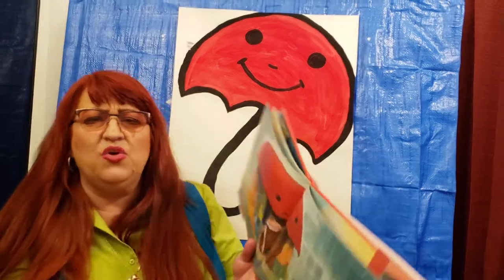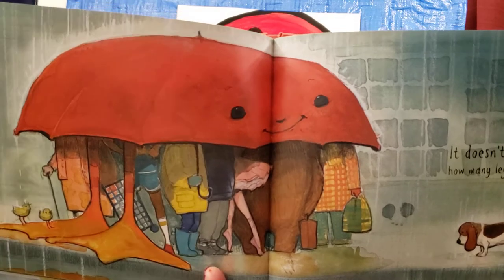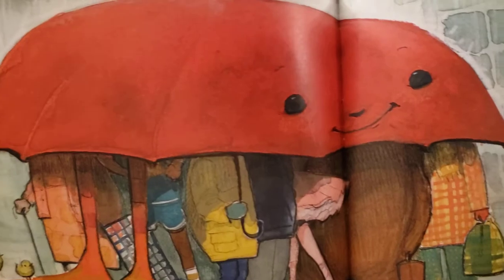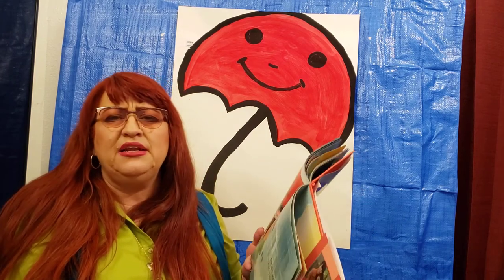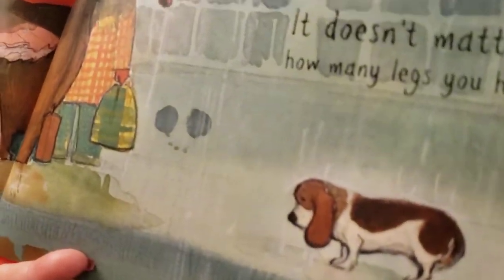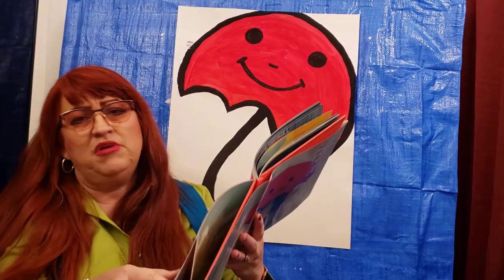Turning the page — sometimes the pages get stuck together. This umbrella is getting pretty big. Is this umbrella getting wider? How is that happening? Look at the doggy's face — I don't think this doggy wants to get wet, do you?